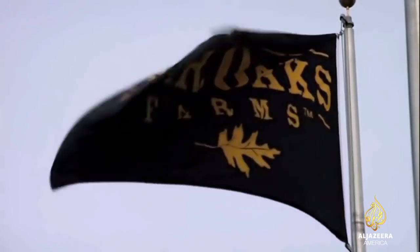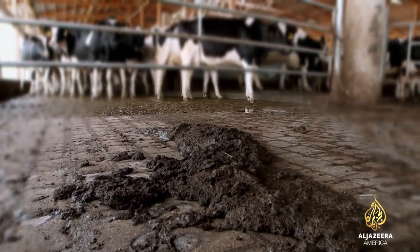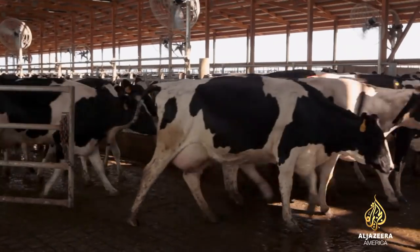But what makes this Indiana farm unique isn't what you see — it's what you smell. These cows are full of it, and it's not just milk.